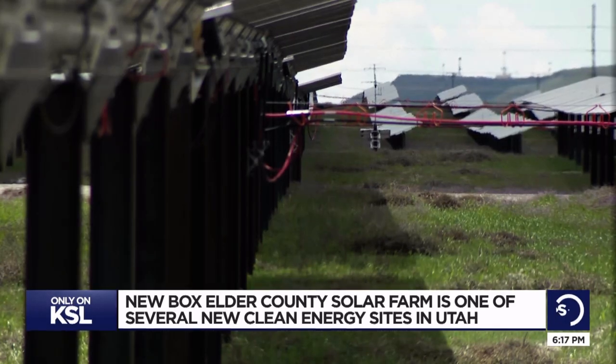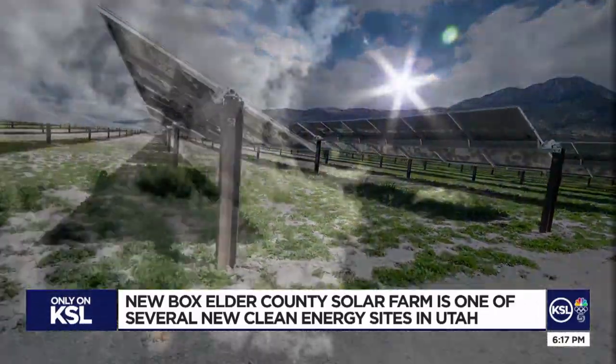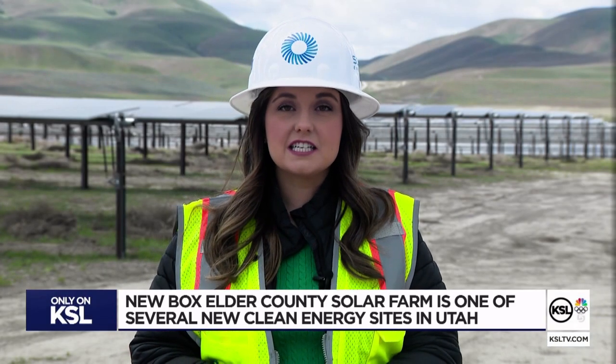UAMPS member communities pay for the power, and the developer will own and operate these solar farms long term. We think Utah is looking towards the future and we want to meet that demand. This project is already online. Desri says they have seven to eight other solar farms under construction across Utah right now. Reporting in Box Elder County, Shelby Lofton, KSL 5 News.